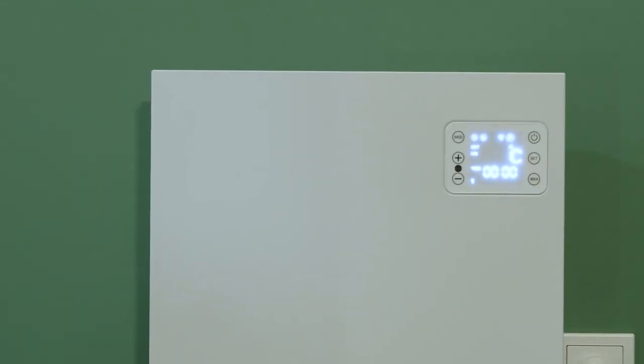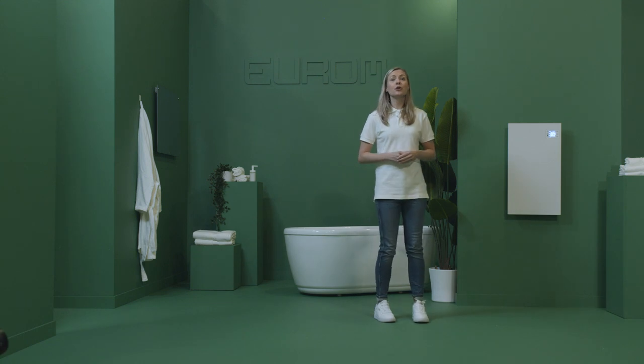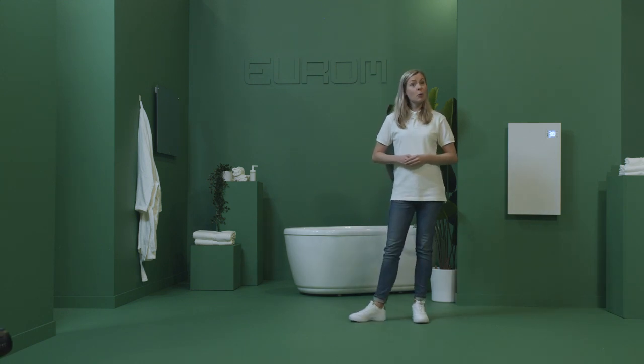This heater easily pairs with any of our other heaters, thanks to the Thermostat Group Control and Europe Smart app.